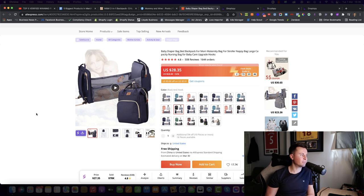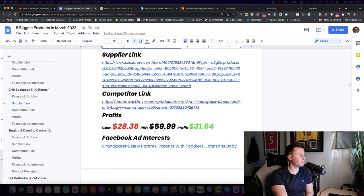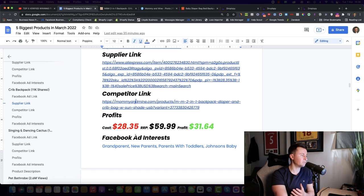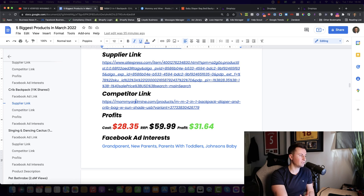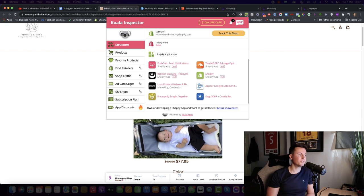The supplier is on AliExpress — the mid-range price is about $28.35. If I were going to sell this myself, I'd try to get 30 to 40 orders under my belt, then approach the supplier to negotiate a better price — you could probably get it down to closer to $20. The recommended retail price is $60. The current sellers are selling it for $78, but even selling it $15 cheaper still leaves a profit margin of over $30 per sale.